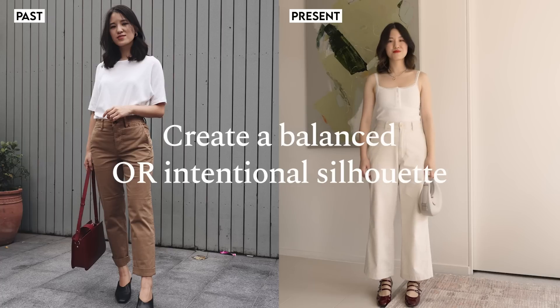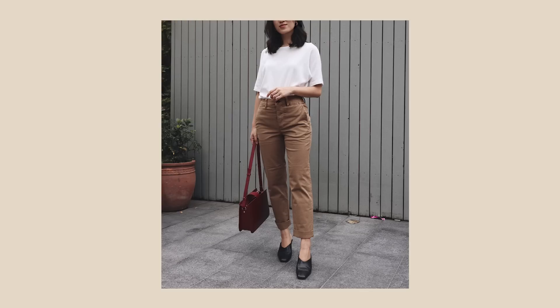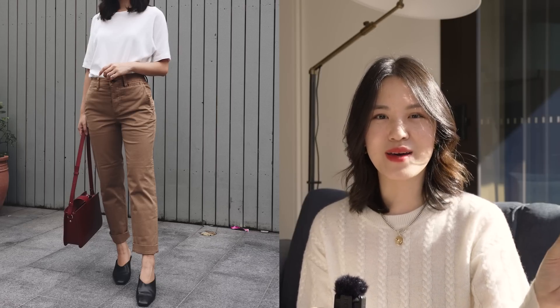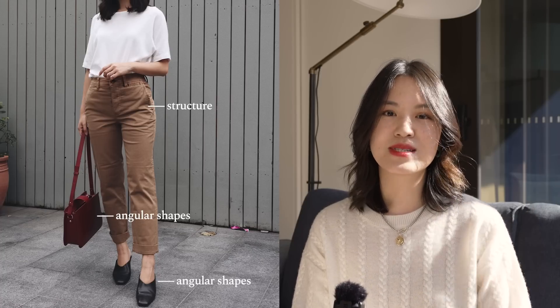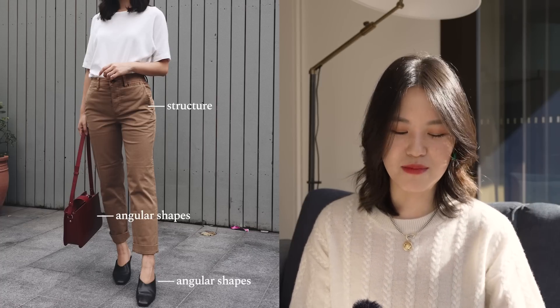Let's start with this outfit from March of 2019 — four years ago. Overall, there's nothing too offensive; it's a pretty classic look. But one of the main issues is that I don't feel like the outfit reflects my person. An outfit should be an extension of who we are and how we want to portray ourselves, and I feel like this outfit, with the structure, the more angular shapes, and more modern fits, is not quite right in expressing myself.